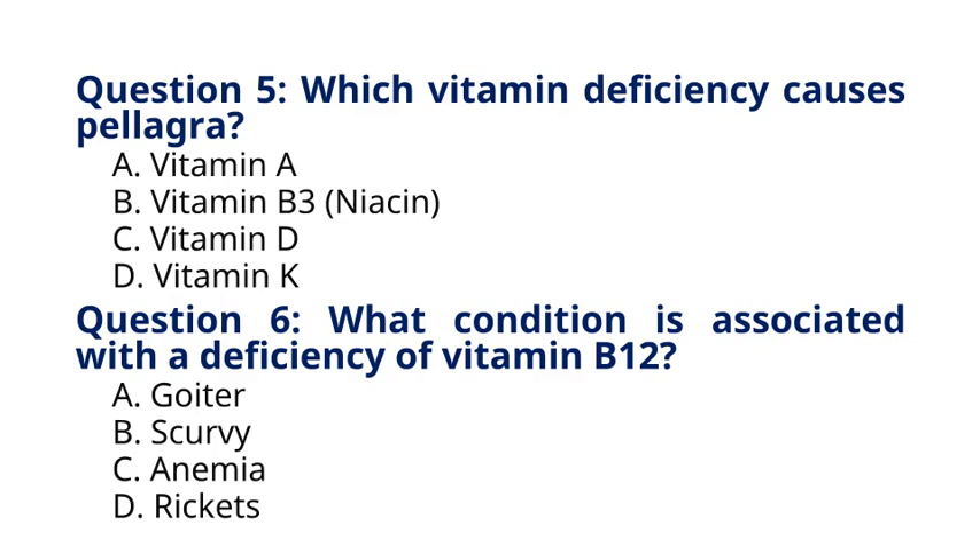Question 6. What condition is associated with a deficiency of vitamin B12? A. Goiter, B. Scurvy, C. Anemia, D. Rickets. The correct answer to question 6 is option C. Anemia. Explanation: Vitamin B12 deficiency can lead to megaloblastic anemia, a condition characterized by enlarged and irregularly shaped red blood cells.